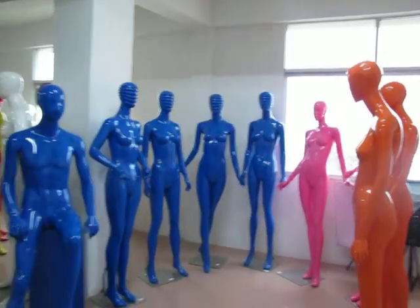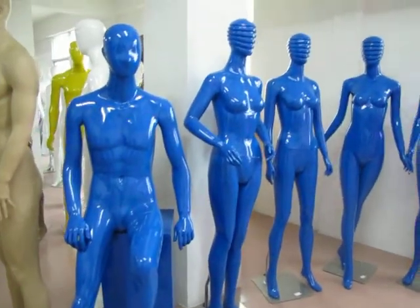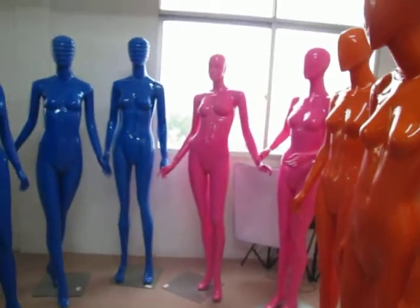Our main product is the fiberglass male mannequin. Here is the female and male. The color can be customized.